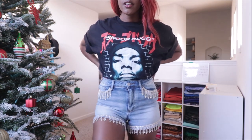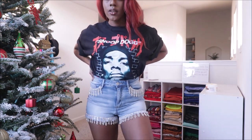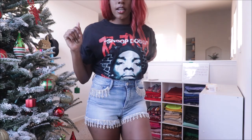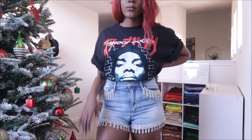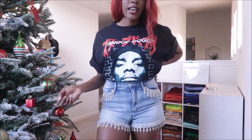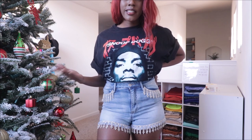Here are the shorts — they fit so good. I'm glad I got a size 11. What do y'all think? I paired it with this Snoop Dogg shirt. I think these shorts could go with a lot of different kinds of tops — a band tee or just a plain shirt. I wanted to style it with a black long sleeve turtleneck but I couldn't find mine, so I had to just go with Snoop Dogg.